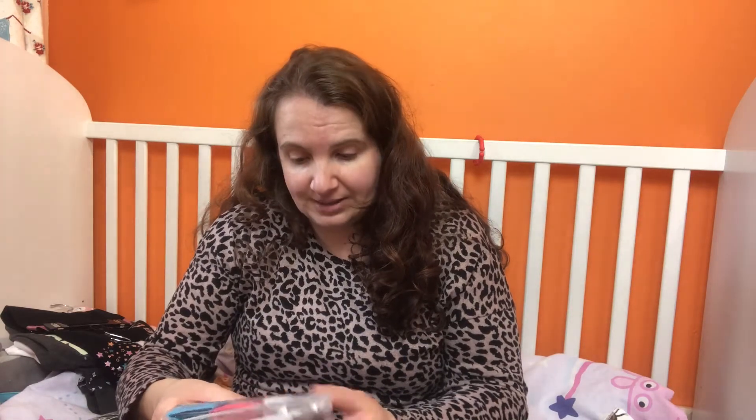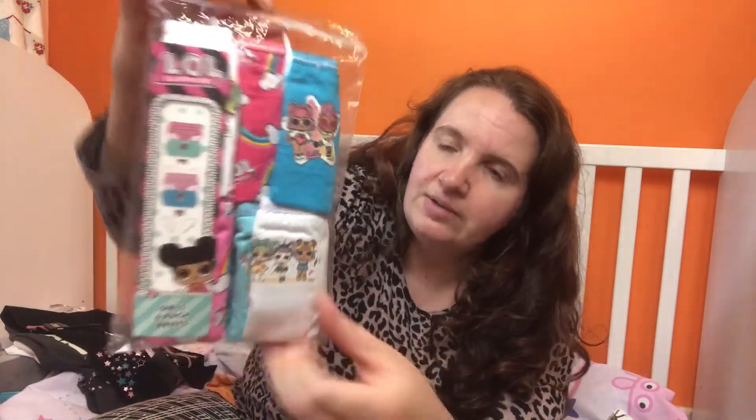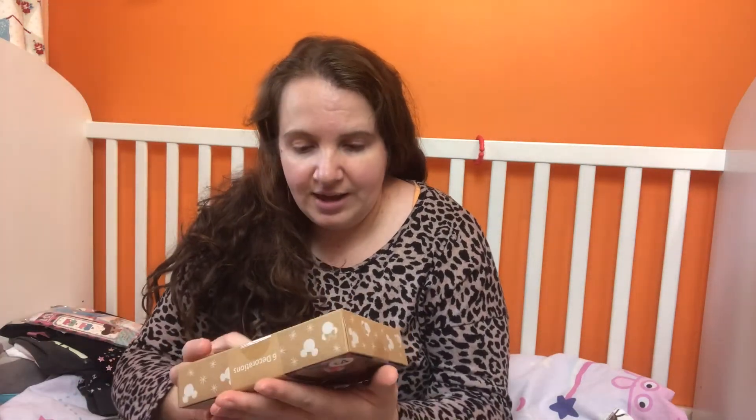I also bought some LOL Surprise pants for her - six pairs for four pound fifty. They're just the basic ones and I was going to put those in her stocking for Christmas. She is starting to say she wants to go to the toilet, but she's not always sure how to do it in the potty, so we're slowly getting there. These will last quite a while, at least another year before we go up a size.